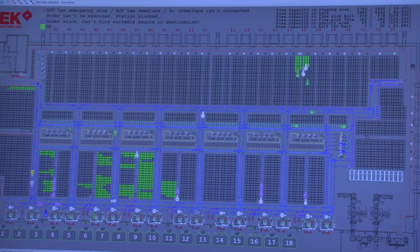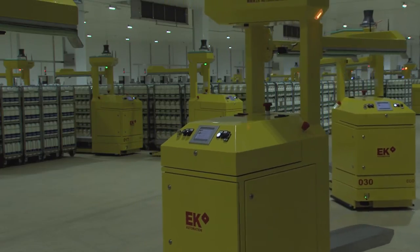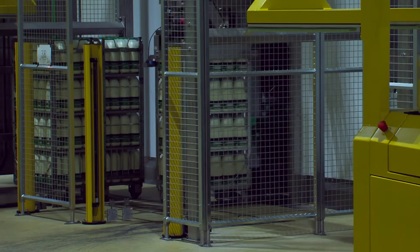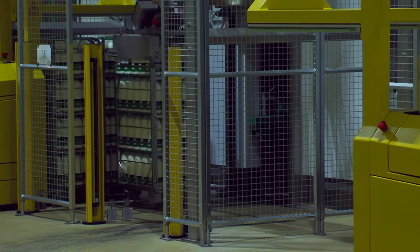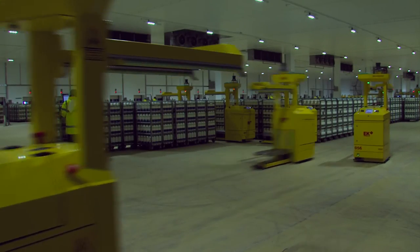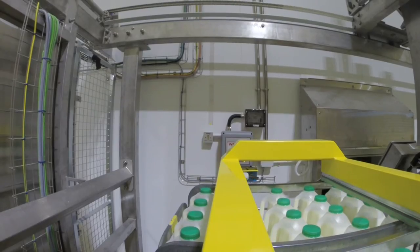A sophisticated warehouse management system controls where the AGVs take the tets. Full tets enter the cold store from the filling hall. Each tet is fitted with a radio frequency identification device, or RFID, which allows the exact whereabouts of the tet to be identified. Automated guided vehicles, or AGVs, guided by laser navigation, collect the tets and move them around the cold store.